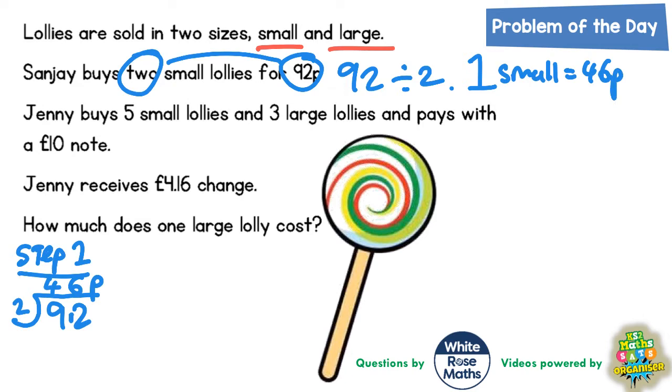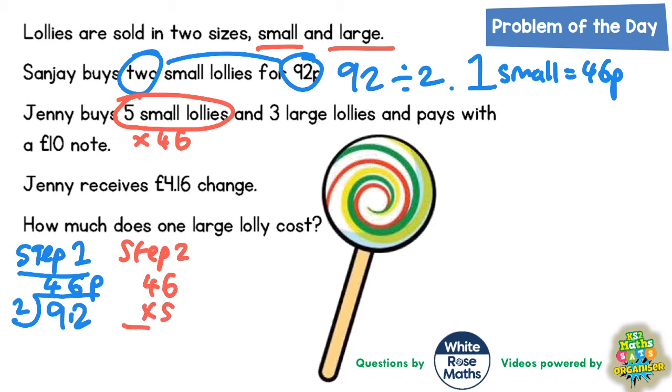Now let's see where that takes us. Jenny buys five small lollies — we've just worked out that one small lolly is 46 pence. So now we could work out five small lollies. If one lolly is 46p, five small lollies is going to be 5 times 46. Five sixes are 30 — put the zero in and carry the three. Five fours are 20, plus the three is 23. So five small lollies is 230 pence, or £2.30.